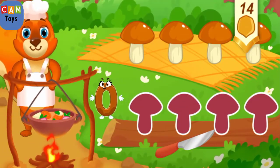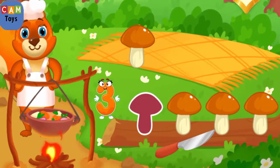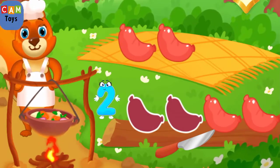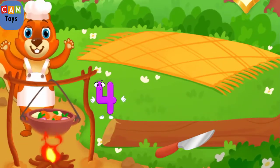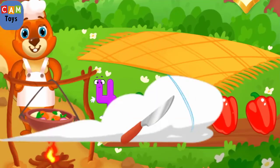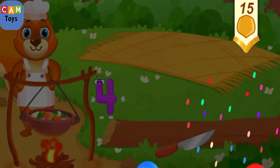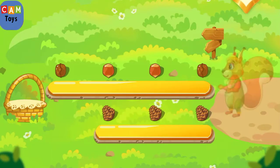Help the squirrel with cooking — drag the ingredients to chop them, like this. Take a nut for the squirrel!